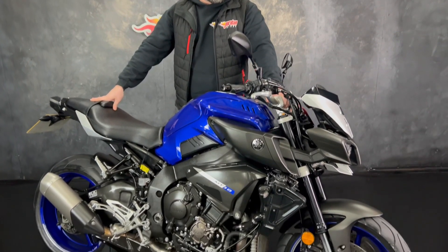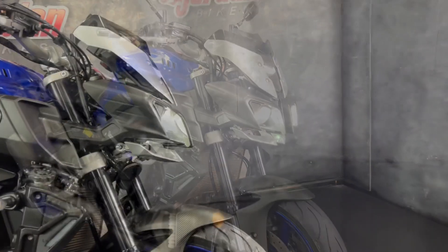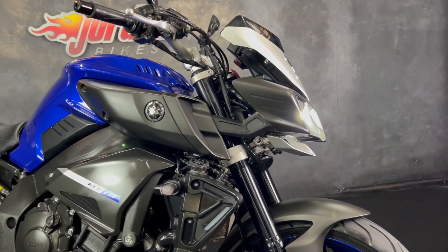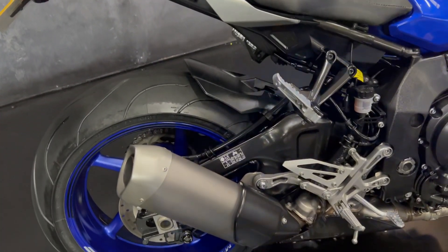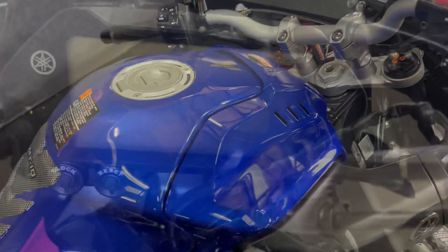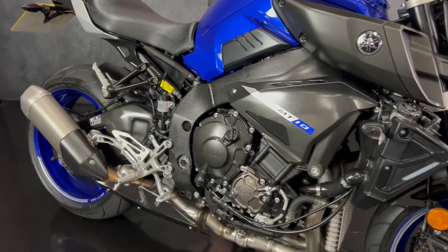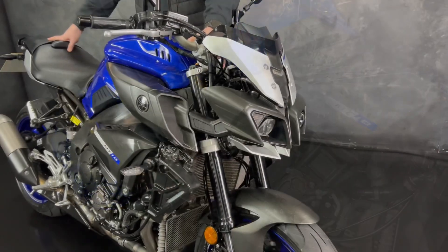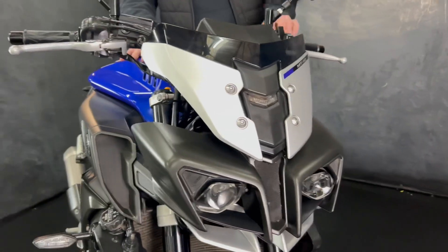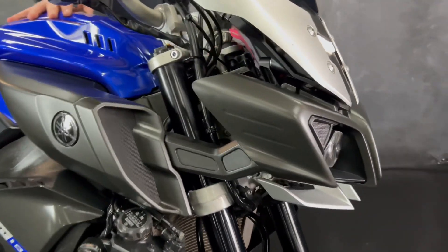Hey guys, this is Will at John and Bikes, and this is a Yamaha MT-10. What an absolutely great looking MT-10 it is, finished off in the Yamaha blue. Mega machines these — great cross plane engine, claimed 150 horsepower.